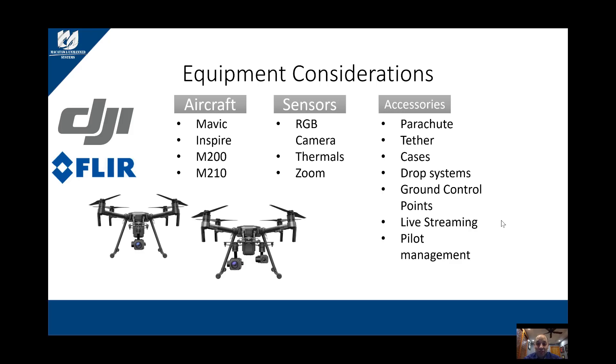An authorized dealer has systems and mechanisms set up to supply you with support specifically for public entities, including enhanced support if your aircraft goes down or needs repair. We are also the most knowledgeable about the product because we attend additional training. If you go away from an authorized dealer, your equipment could take months to repair through a different channel. So we highly recommend buying DJI products through an authorized dealer.